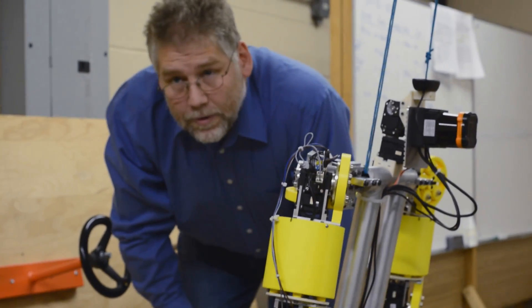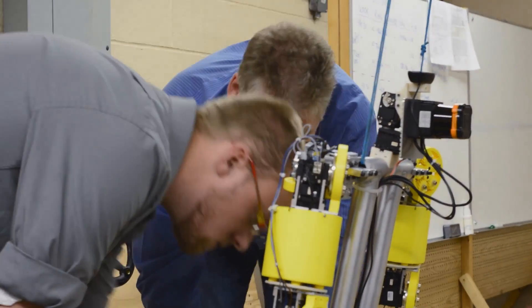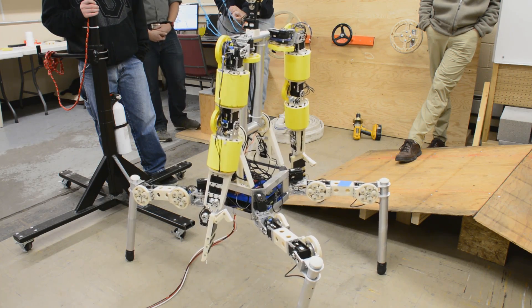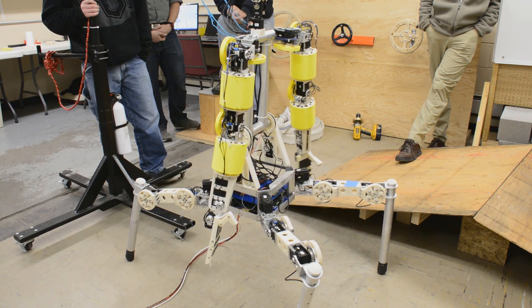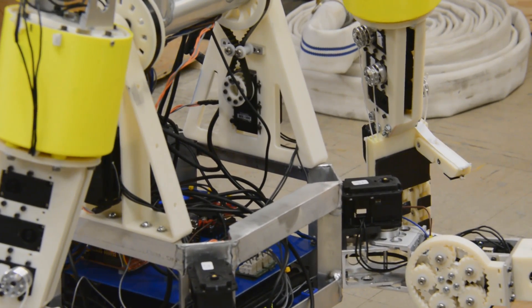The robot design came from Carl Castleton, the lead software developer. Carl has many years of experience with robotics, and he was convinced that doing a quadruped design and the inherent stability of that would be far superior to a biped.